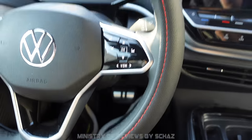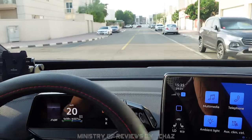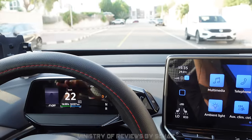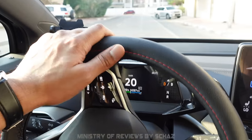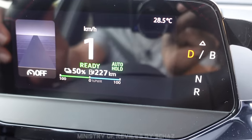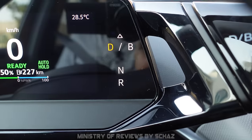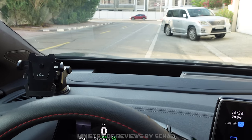Another favorite feature is auto hold, or the anti-rolling feature. When coming to a stop at a traffic light or junction, simply stop the car and press the brake pedal firmly to activate auto hold. Once activated, the car will not move even if you lift your foot from the brake pedal — it stays at a complete stop in drive mode. An amazing feature especially for people stuck in stop-and-go traffic every day.